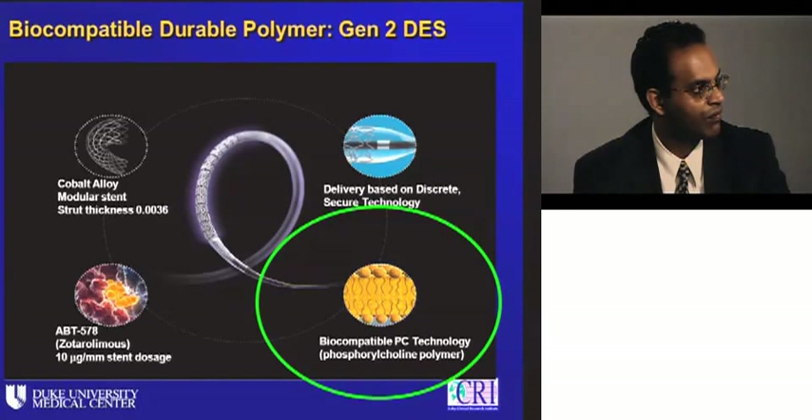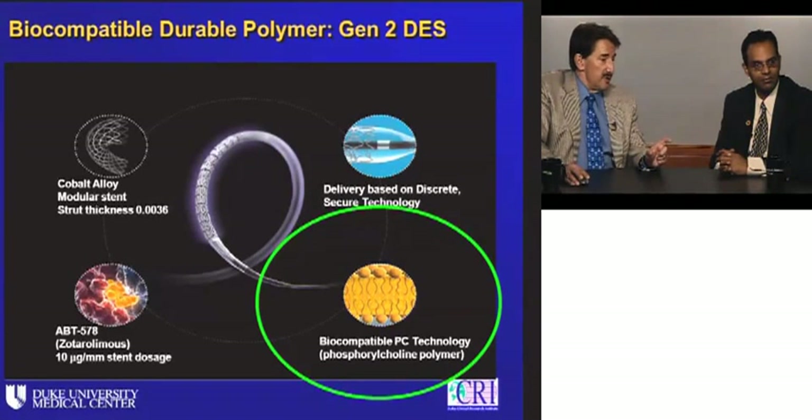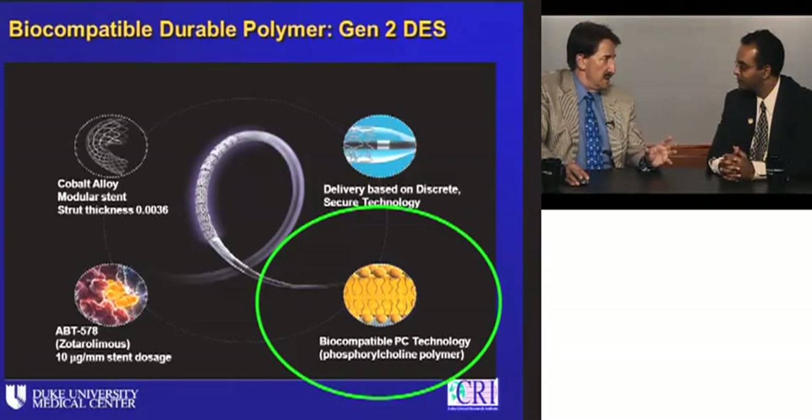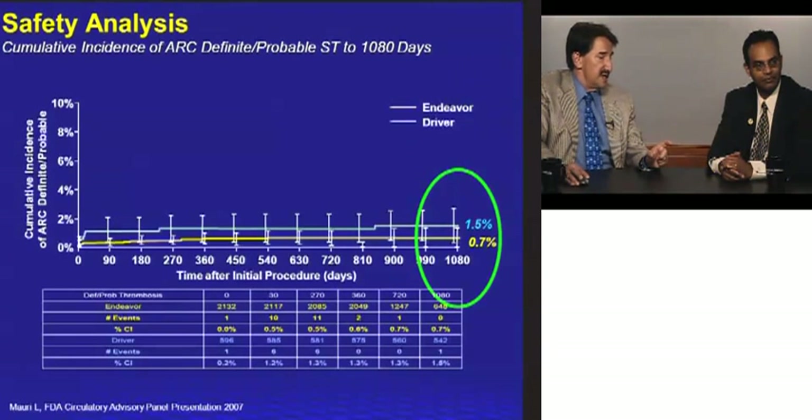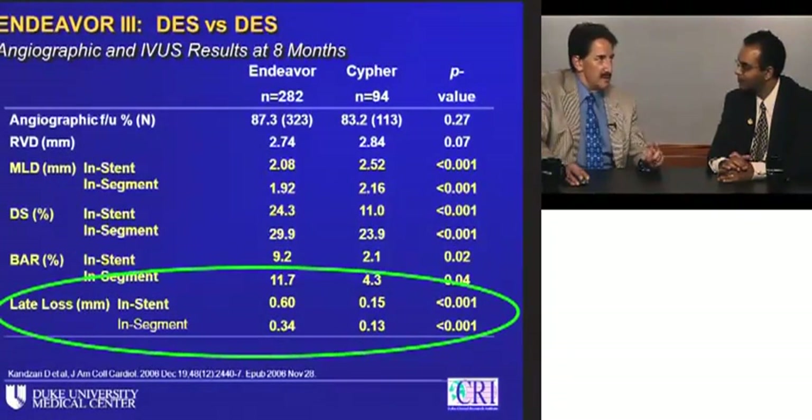The Medtronic Endeavor stent — the other second-generation stent we have in the U.S. — started with a biocompatible PC technology polymer, combined with a new molecular entity, Zotarolimus, on a very thin-strut cobalt chromium Driver platform. As Laura Mauri presented to the FDA, looking at three years of stent thrombosis rates compared to the Driver bare metal stent, this looked very encouraging for safety. You have to ask: is the polymer part of the reason it appears safer?